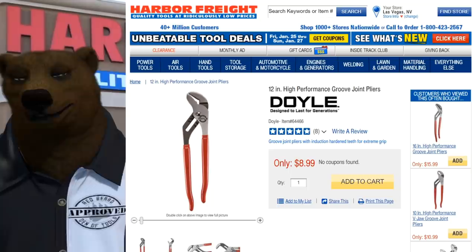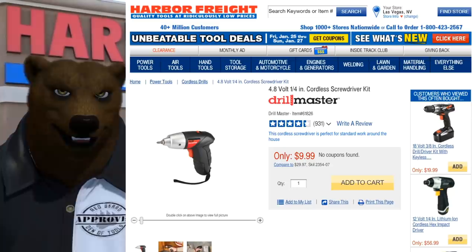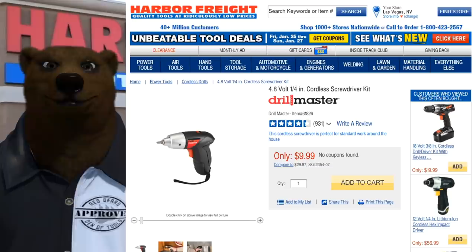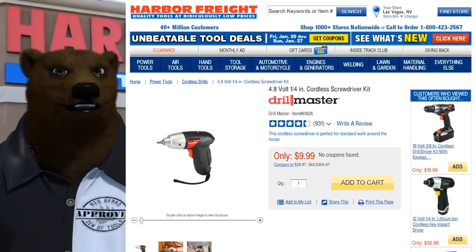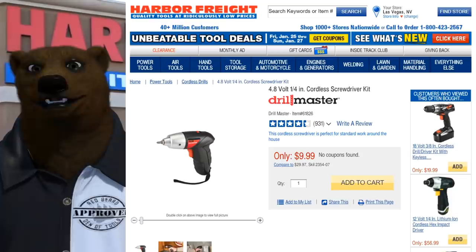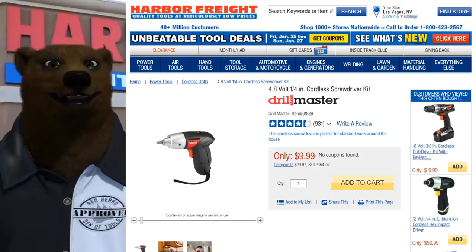Next, the Drill Master 4.8-volt cordless screwdriver set. This is just a screwdriver, not a drill. I've got one in the junk drawer in the kitchen — easy for the wife or kids to use, not overpowering. It beats running out to the garage to grab a 20-volt tool just to fix something quickly. At seven dollars, pick it up and charge it — even if you use it once or twice a year, you'll thank the bear.